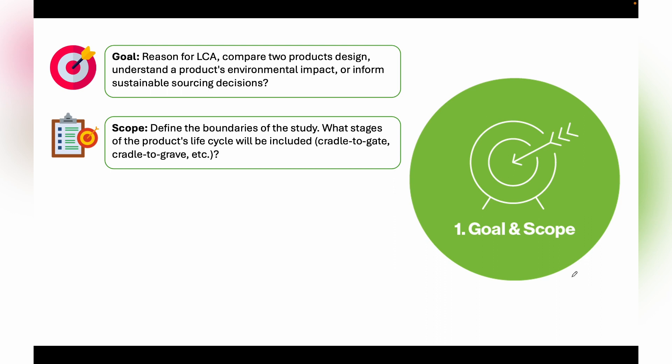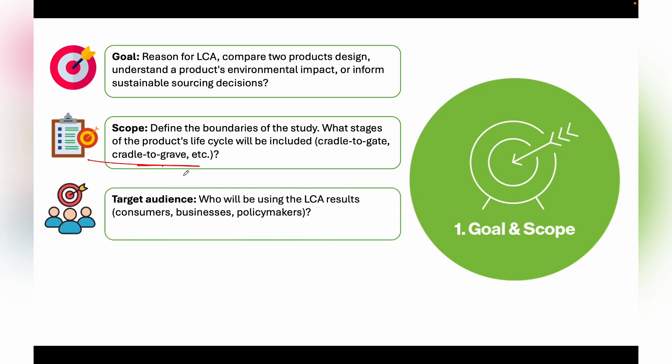Under Scope, we define the boundaries of the study. One boundary is cradle-to-gate, which covers from raw material extraction up to when the product is manufactured and ready to use. Another boundary is cradle-to-grave, where the product is fully used and then sent for reuse, depletion, or recycling. We also define the target audience — whether consumers, businesses, or policy makers will use the LCA results.